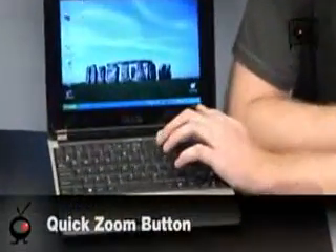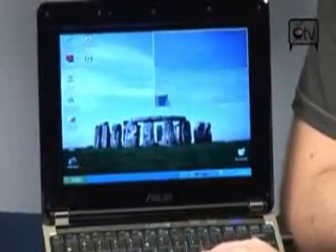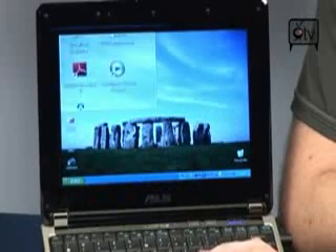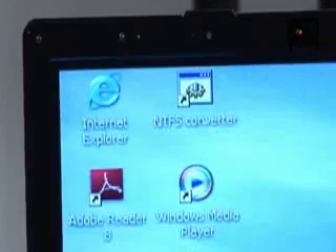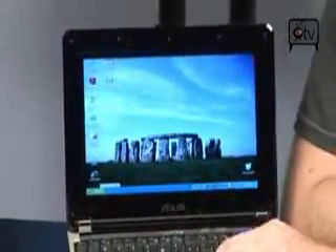It does have some nice features. If you take a look at this, it does have a quick zoom button. When you push this button, you'll see a zoom box pop up on screen. Since it is such a small screen, it can sometimes be a little difficult to read text. This will allow you to zoom in on specific portions of the screen at different zoom levels. As you can see, you can get in there 3X. You can also blow up the entire screen so that you can pan around it like a virtual desktop, or go right back to your normal zoom.